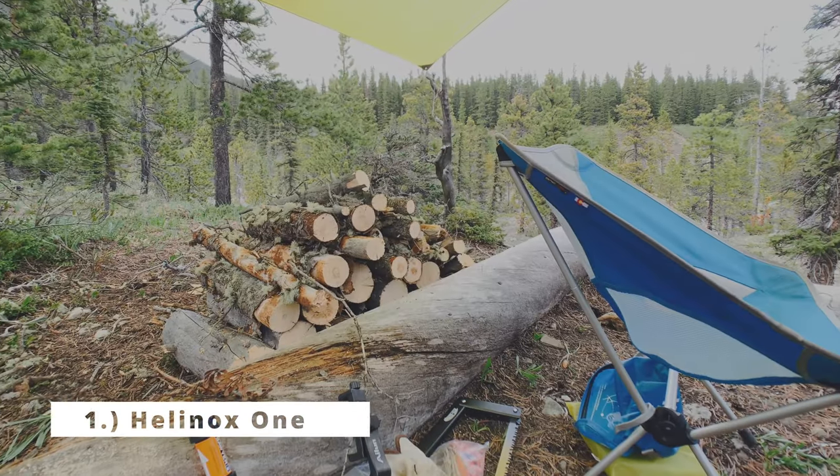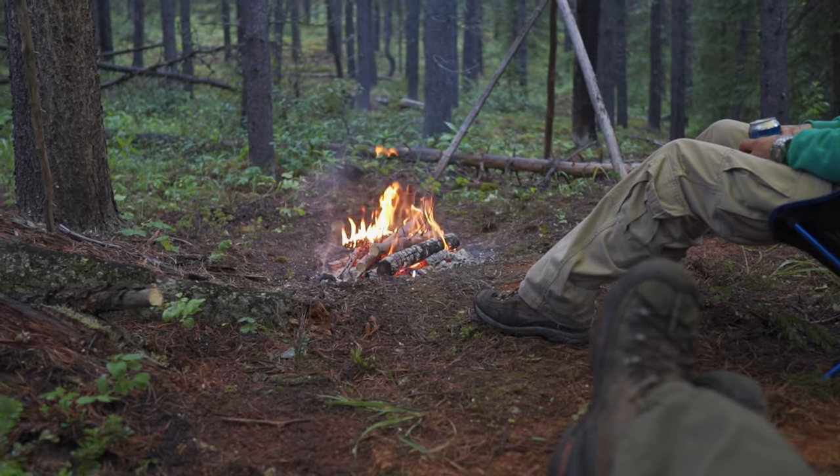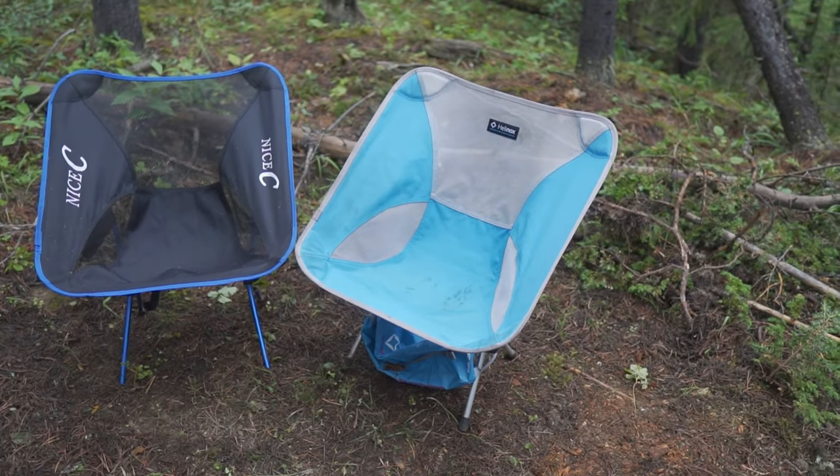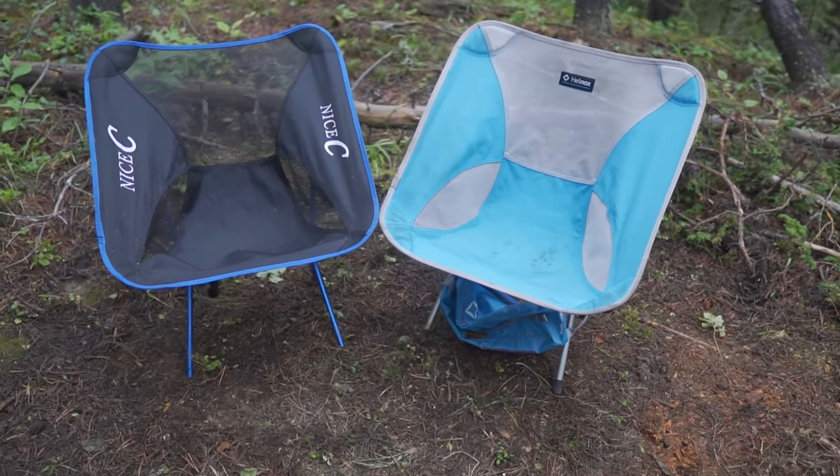The first one, the Helinox One chair, is an ultralight backpacking chair. It's $160 Canadian, $117 US, but it is so much more comfortable to have a chair out in the woods. This chair is very durable. I do have the little ground sheet that attaches to the feet, just in case you're in deep snow or sand — it helps you stop sinking into the ground.